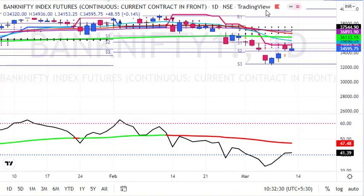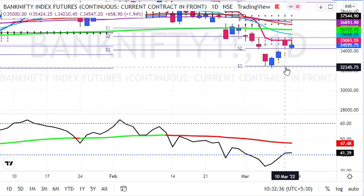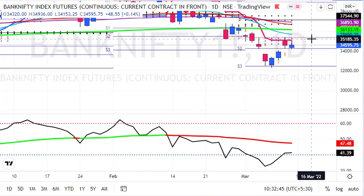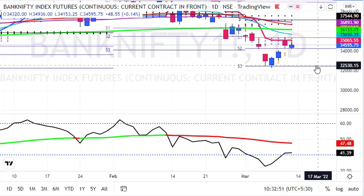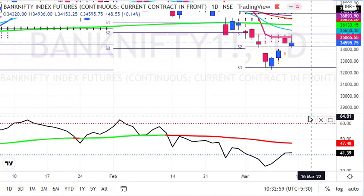Here is the daily chart. In the daily chart we have seen a good sell-off. The oversold region had a good short covering. And now Bank Nifty is rejected at resistance. Here is a fresh sell signal generated in Bank Nifty. My view remains sell on rise.